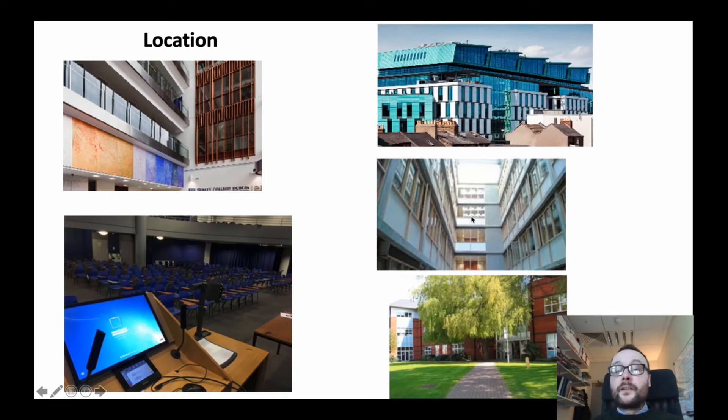Teaching will also take place in the Trinity College Institute of Neuroscience in Goldsmith Hall, for example, and also in the Institute of Molecular Medicine at James's Hospital. Particularly in third year, our students will travel to the hospital to receive content from clinicians.